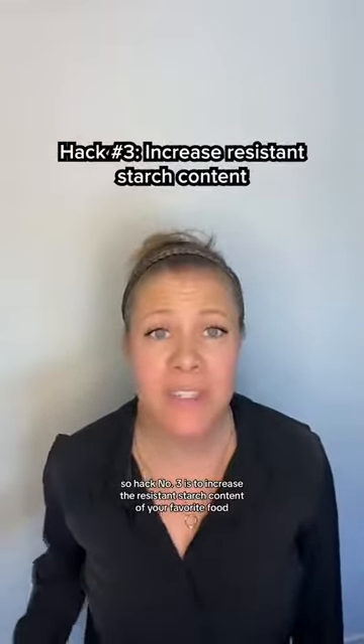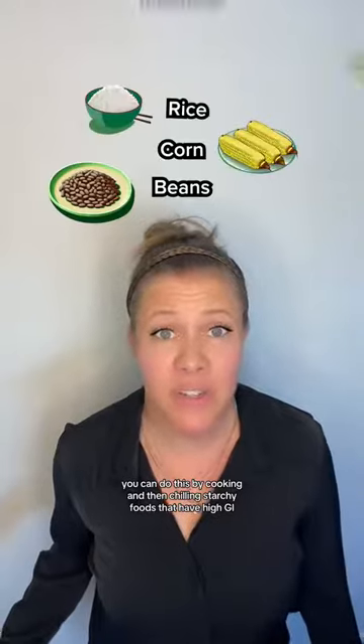Hack number three is to increase the resistant starch content of your favorite food. You can do this by cooking and then chilling starchy foods that have high GI. The more times you repeat this process, the more resistant starch you're going to get. This lowers the GI, but it's also great for your gut health.